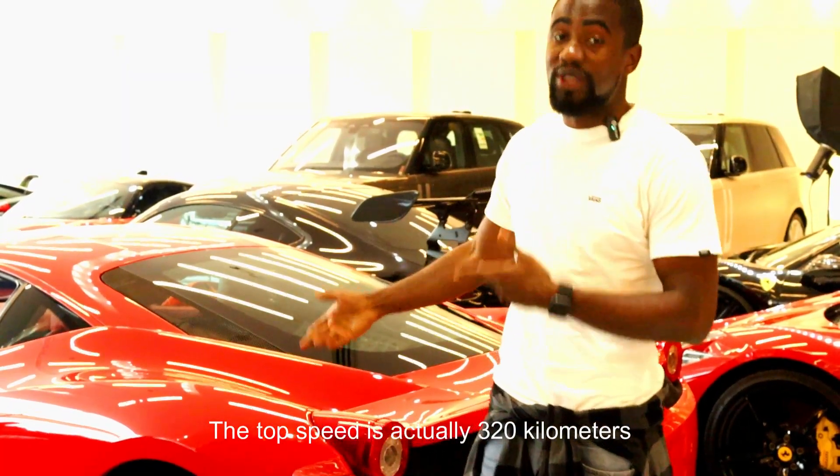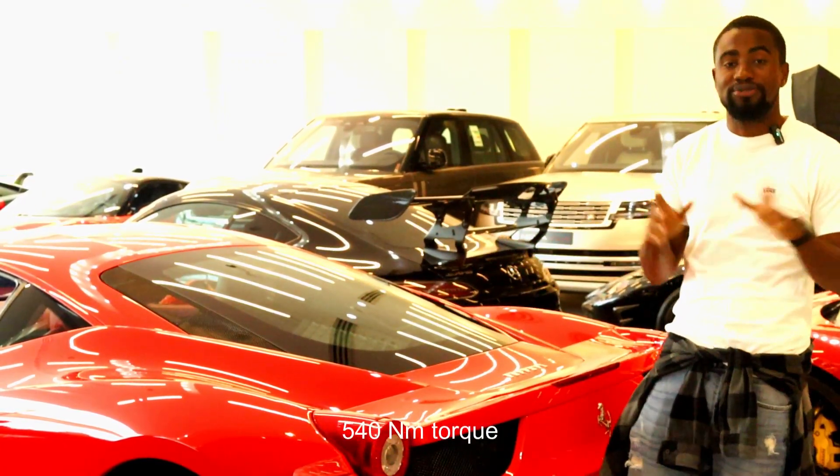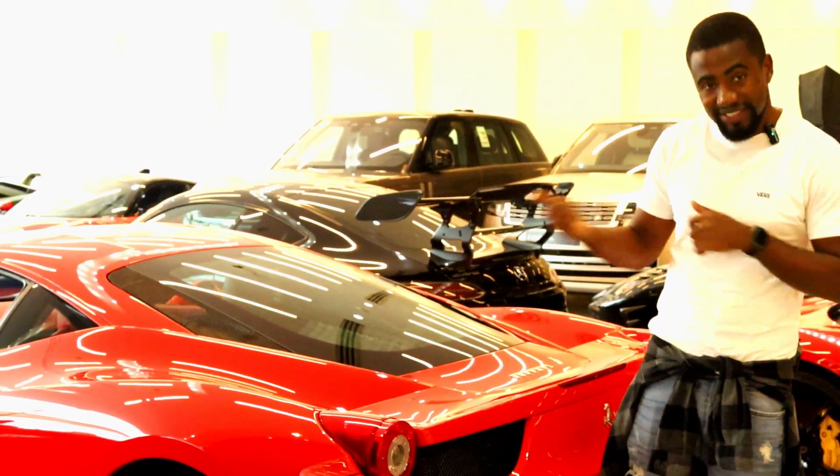The top speed is actually 320 kilometers per hour. 562 horsepower. 540 Newton meters of torque. And it can go 0 to 100 in 3.4 seconds. It's fast.